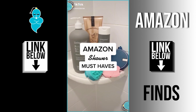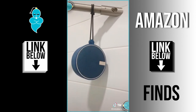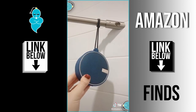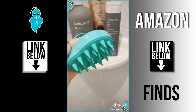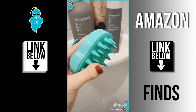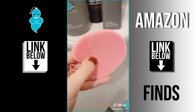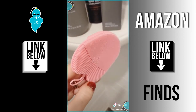Amazon shower must-haves. First is this waterproof Bluetooth speaker with great sound — it comes with a suction cup or you can hang it on your shower head with the adjustable lanyard. Next is this scalp massaging brush — the long silicone bristles get down to the roots while you wash your hair, and it feels really good. Lastly, these handheld facial cleaning scrubber pads are a gentle way to exfoliate and wash your face, and they come in a pack of three.